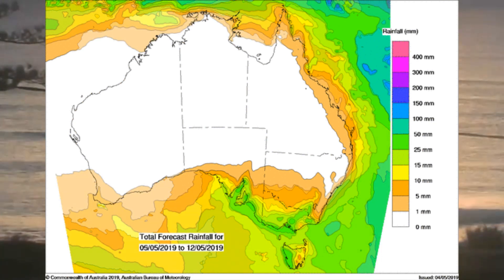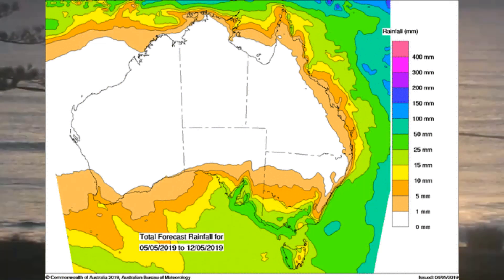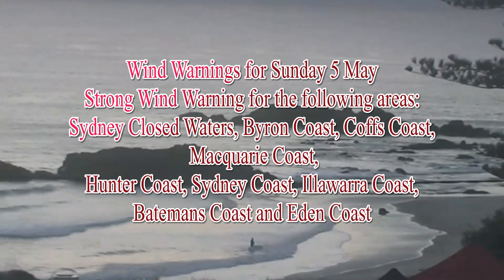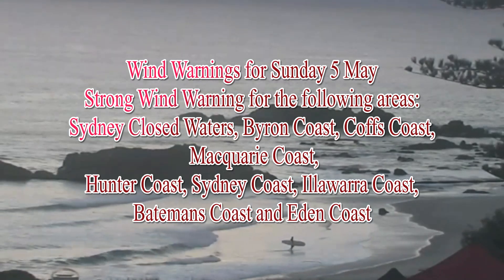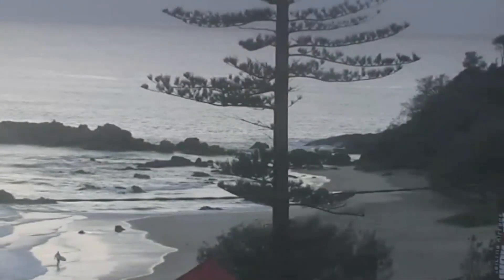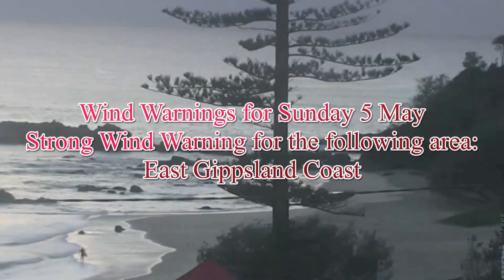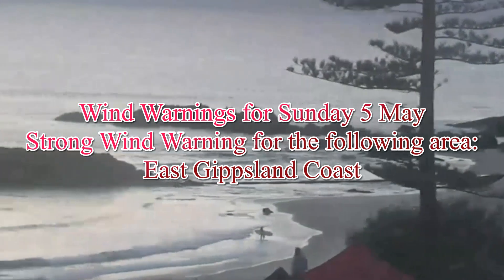Areas of interest include the west coast of Tasmania, the East Gippsland region, and South Australia around Adelaide. There is a strong wind warning in place for the Sydney closed waters, Byron, Coffs, Macquarie, Hunter, Sydney, Illawarra, Batemans, and Eden coast for today, and a strong wind warning for the East Gippsland coast down there in Victoria.